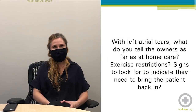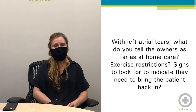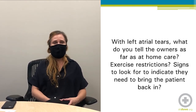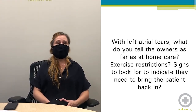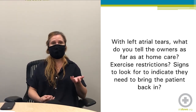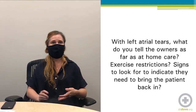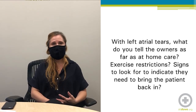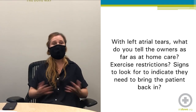Our first question is: with left atrial tears, what do you tell owners as far as home care? Are there any exercise restrictions or signs to look for to indicate they need to bring the patient back in? I usually have them exercise restricted for at least a week, often two weeks, then get the patient back in and look on ultrasound to see if their pericardial effusion has resolved. If it has, I have them very gradually go back to normal activity. If it hasn't, I have them exercise restrict a little bit longer, but most patients after healing has occurred and the effusion has resolved can go back to normal activity.